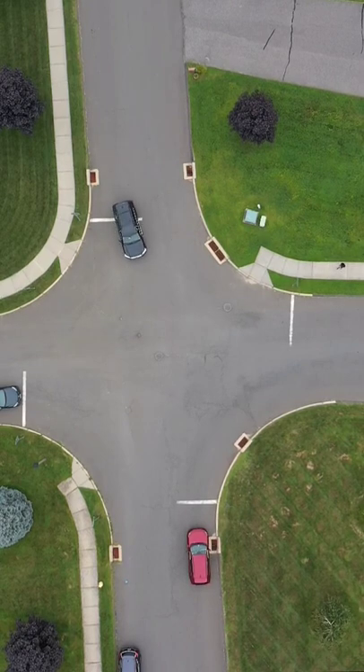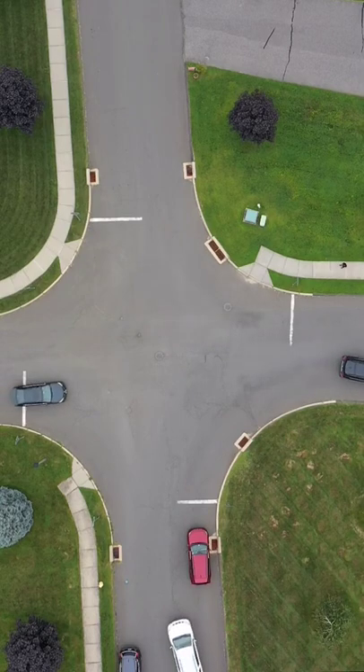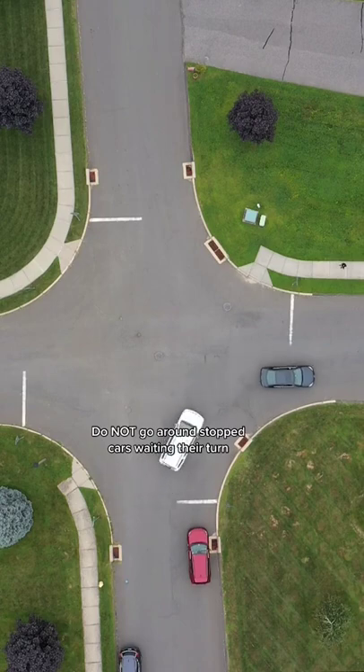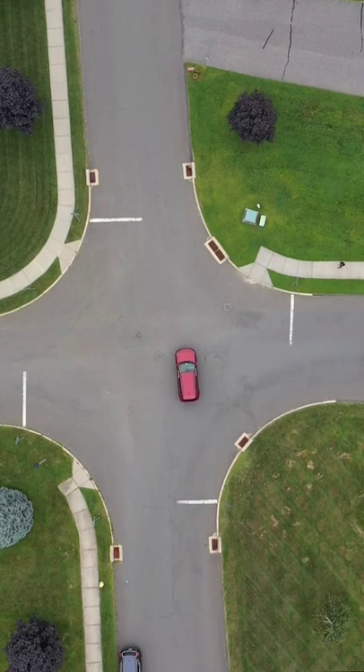Check before you go, signal your turns, and never assume. Not everybody follows traffic laws or guidelines — perfect example right here. Just make sure to be aware of your surroundings and others on the road. You got this.